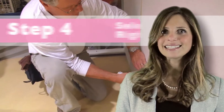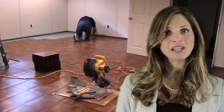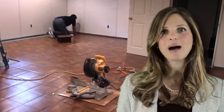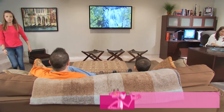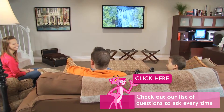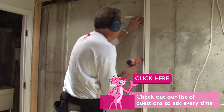Step four, the last step and maybe the most important, is selecting the company for your basement finishing project. When making this investment into your home, you will want the peace of mind knowing the job is done right the first time and never worrying about it again. To assist you with this last step, we have put together a list of important questions you should ask before hiring any company.